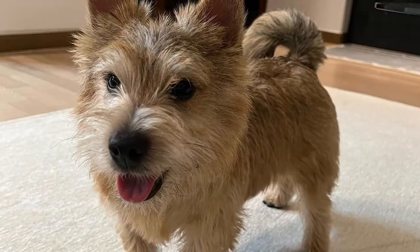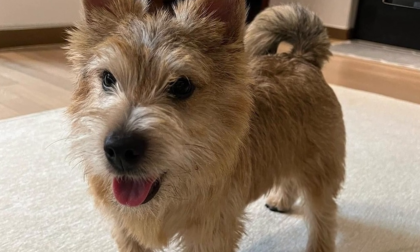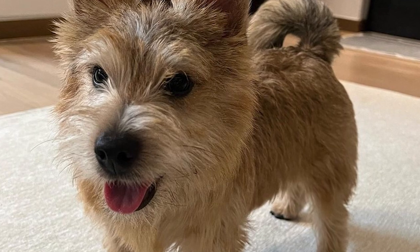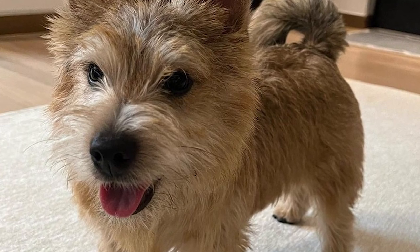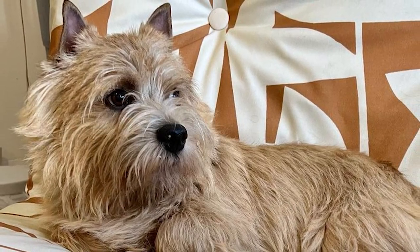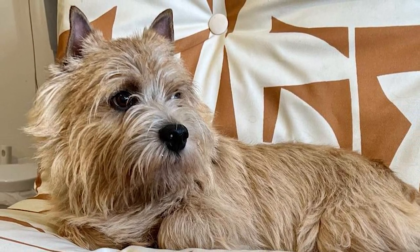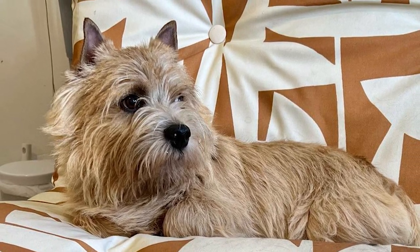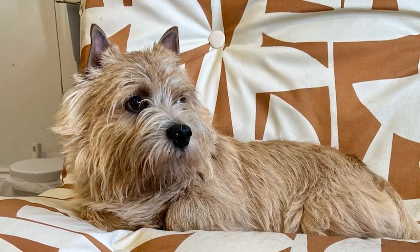Due to the strong association between Jones and these happy, prick-eared terriers, the breed is commonly referred to as the Jones Terrier in the United States. Before the English Kennel Club established a breed standard in 1923, there was little consistency within the breed. The American Kennel Club did not officially designate Norwich and Norfolk Terriers as distinct breeds until 1979.